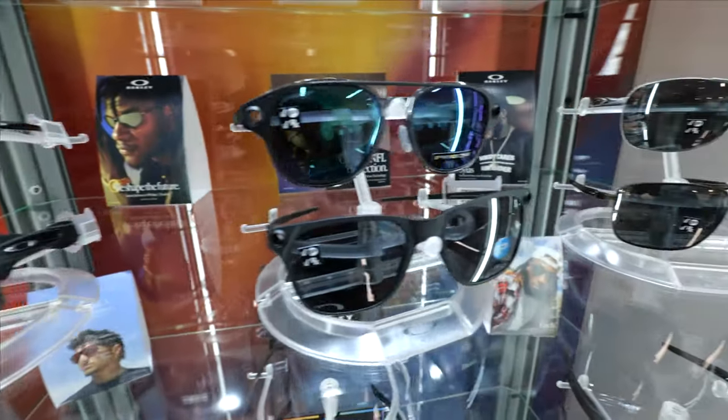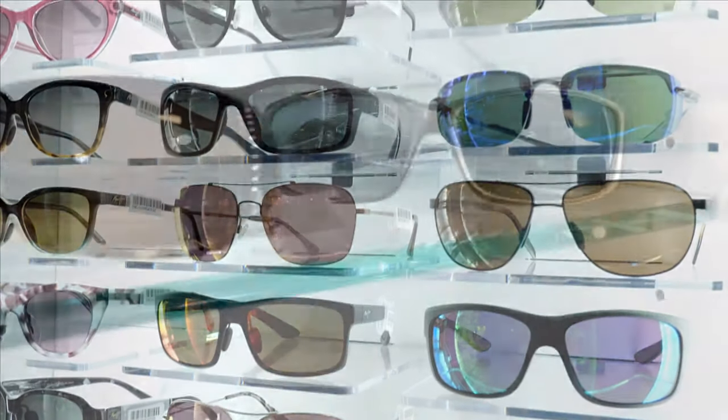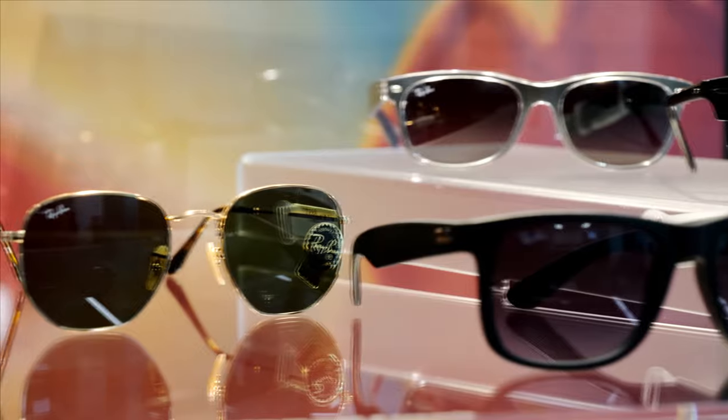Our office has a wide variety of sunglasses. We have a lot of different featured ones. We have some for golf, we have your most recent styles. So we have a very large selection of sunglasses.